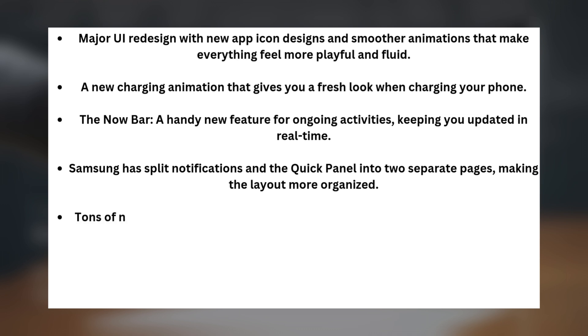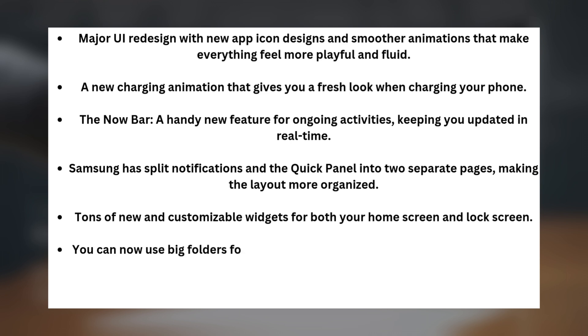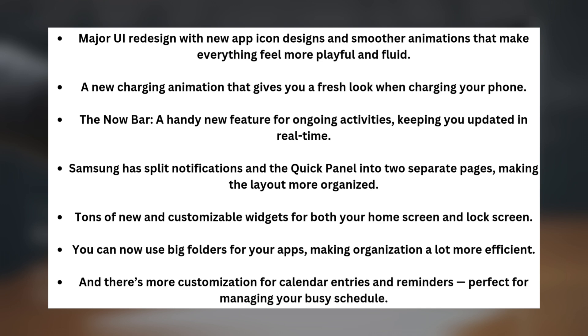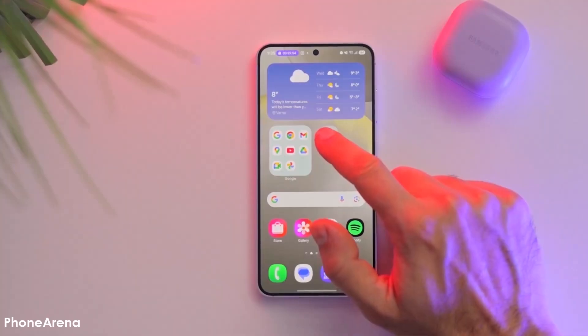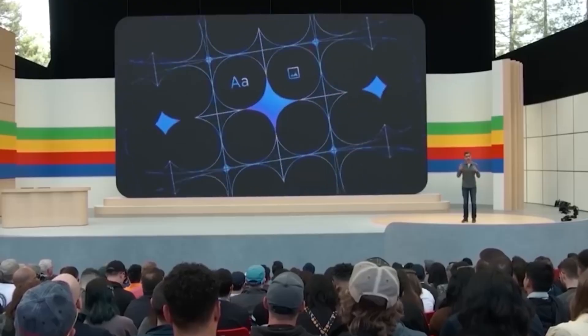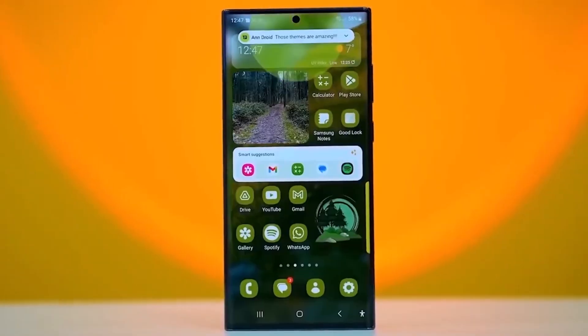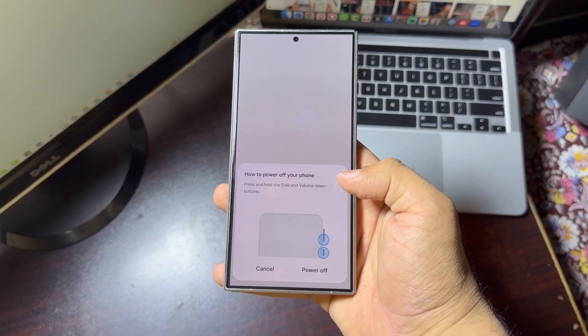There are tons of new and customizable widgets for both your home screen and lock screen. You can now use big folders for your apps, making organization a lot more efficient. There's also more customization for calendar entries and reminders, perfect for managing your busy schedule. So if you've been waiting for this update, now is the time to jump on board and enjoy all the new features that One UI 7.0 brings to your Galaxy S23 series device.